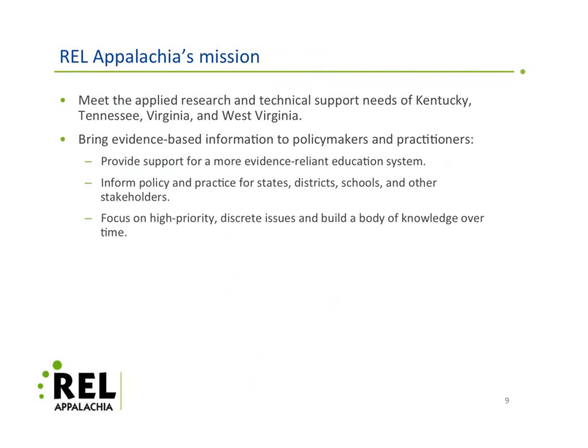The mission of REL Appalachia is to meet the applied research and technical support needs of Kentucky, Tennessee, Virginia, and West Virginia. We bring evidence-based information to policymakers and practitioners by providing support for a more evidence-reliant education system, informing policy and practice for states, districts, schools, and other stakeholders, and focusing on high-priority discrete issues, building a body of knowledge over time.